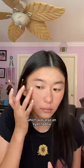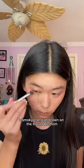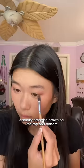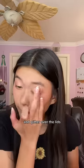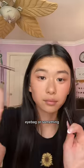Then I moved on to highlighter, which was also an eyeshadow. For eyes, I used the same palette and started off with like a smoky orangish-brown on the top and bottom, then added a little darker regions and glitter.